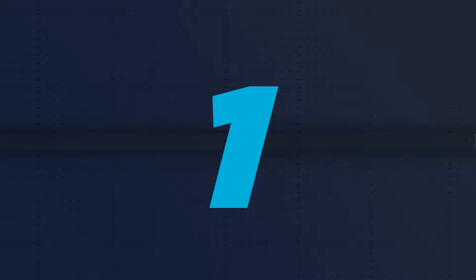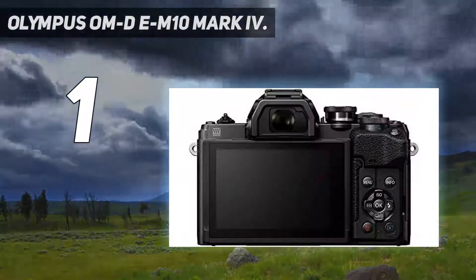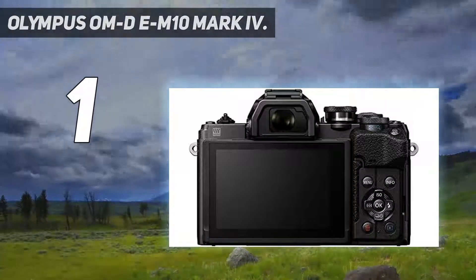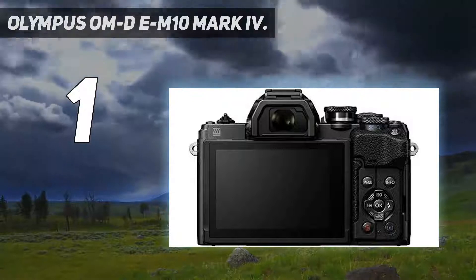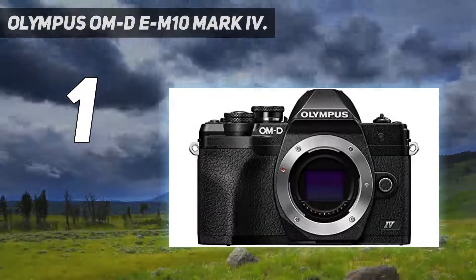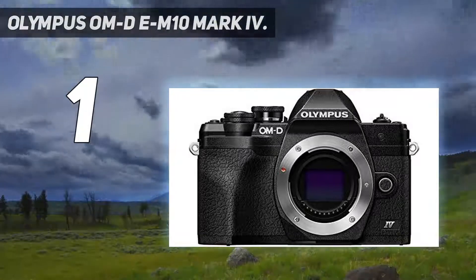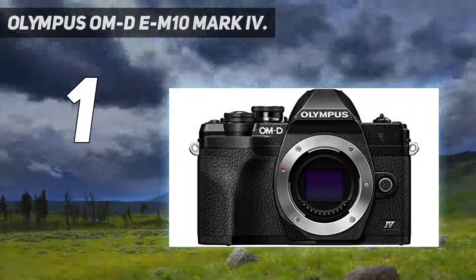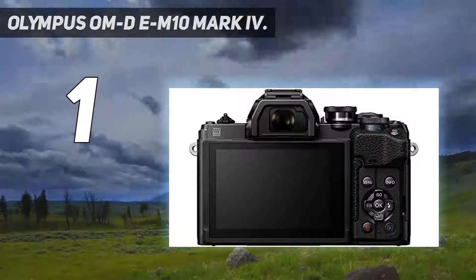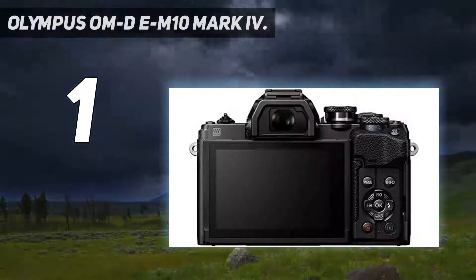And number 1: the Olympus OM-D E-M10 Mark IV. With a new 20MP sensor, incrementally improved in-body image stabilization, and a new flip-down and tiltable monitor, the Olympus OM-D E-M10 Mark IV has plenty to shout about. Retaining the 4K video and attractive styling that made the Mark III so appealing, the Mark IV is a great choice for anyone looking for an entry-level camera that can do pretty much everything. This is one of our favorite pint-sized cameras ever — it's small enough to carry around anywhere, and much more powerful than it looks.